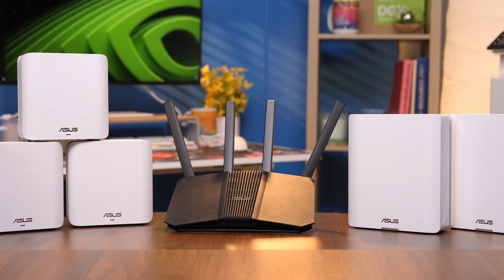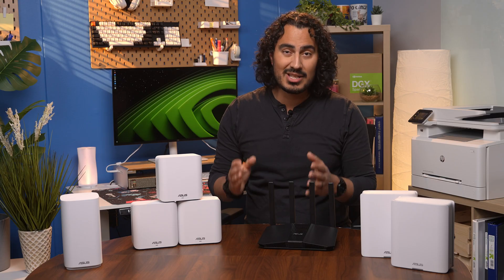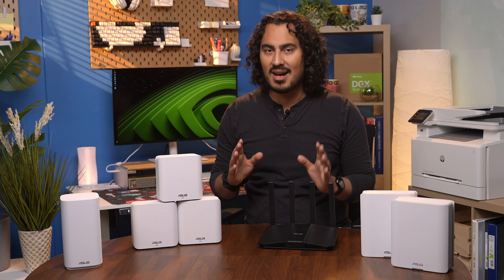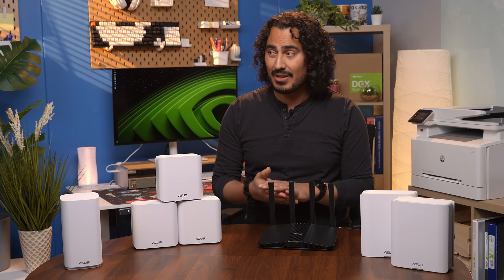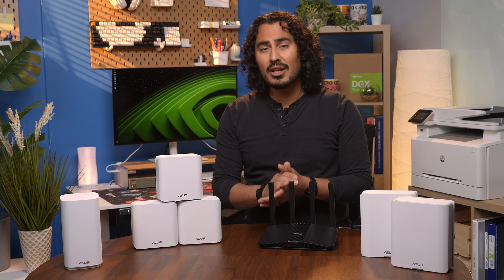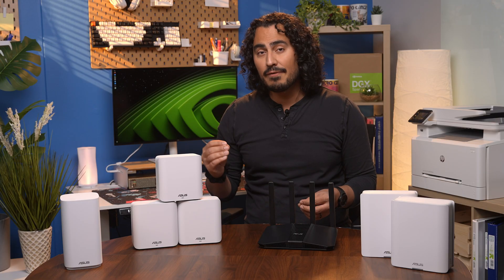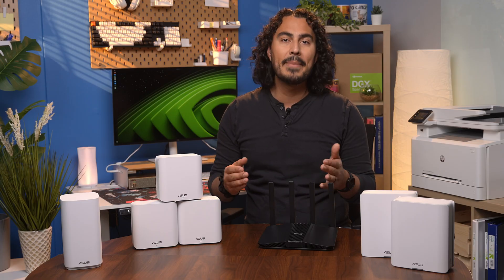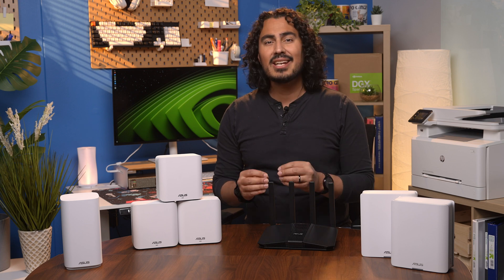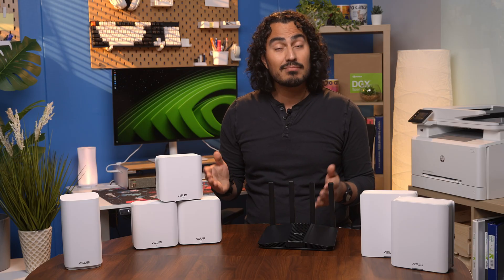Older routers, even ones from just a few years ago, were built for a time when households had maybe half the devices that we do today. Between smart home gadgets, phones, PCs, tablets, TVs, and game consoles, the list goes on — it's not uncommon for a single home to have up to 30 or 40 devices connected at once. That can overwhelm older hardware, and that's where Wi-Fi 7 brings faster speeds, lower latency, and a new feature called multi-link operation, or MLO. Instead of your device using just one frequency band, it can use multiple at once — kind of like opening several lanes of traffic so data can move faster and smoother.